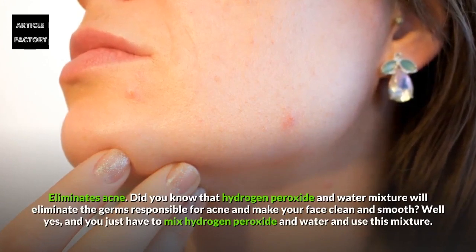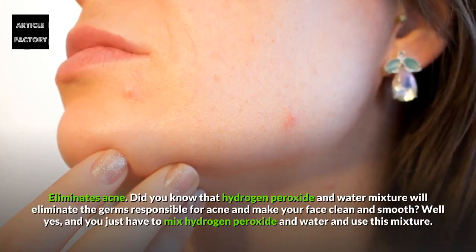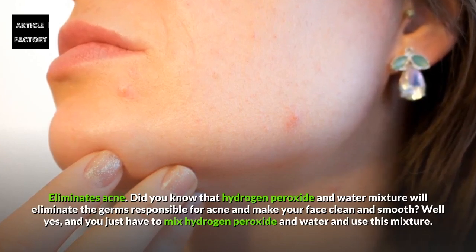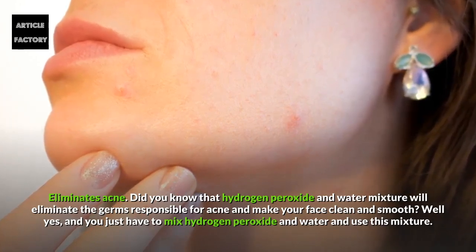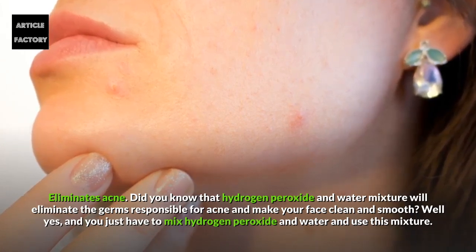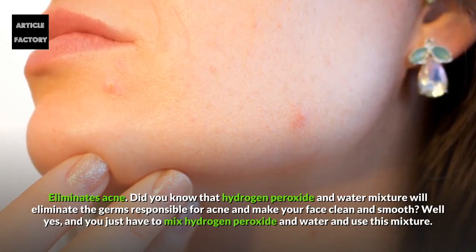Eliminates acne. A hydrogen peroxide and water mixture will eliminate the germs responsible for acne and make your face clean and smooth. Just mix hydrogen peroxide and water and apply the mixture to the affected area.